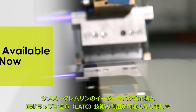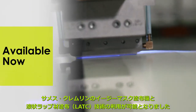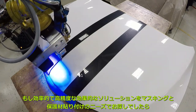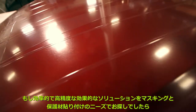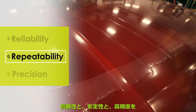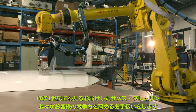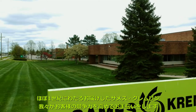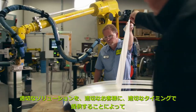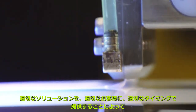Saamez Kremlin's EZ-Mask applicator and liquid applied transit coating technologies are available now. When you're looking for efficient, exacting, and effective solutions to your masking and protection needs, we can deliver with reliability, repeatability, and precision. For almost a century, Saamez Kremlin has been helping make manufacturers more competitive by delivering the right solutions to the right people at the right time.